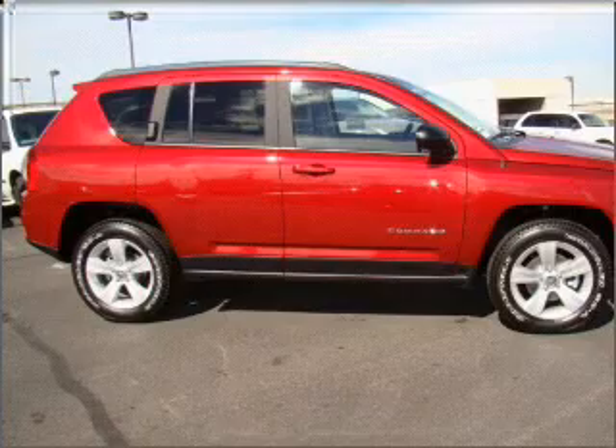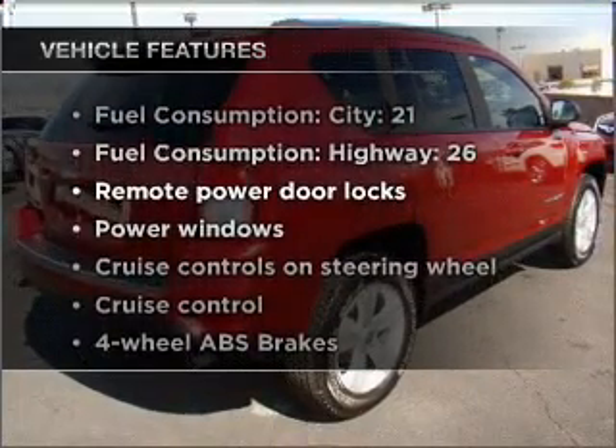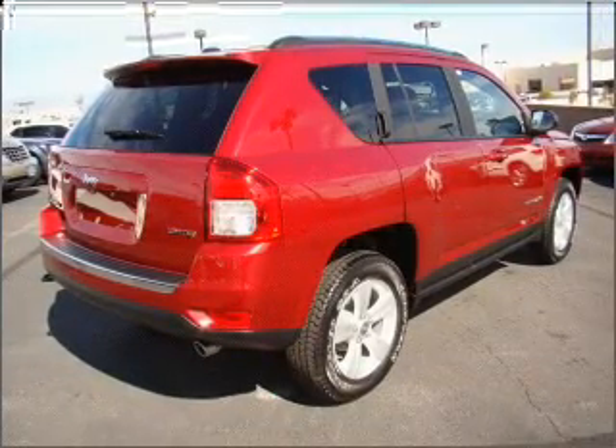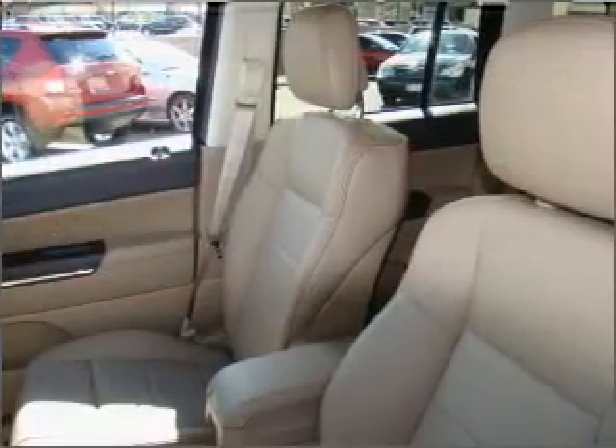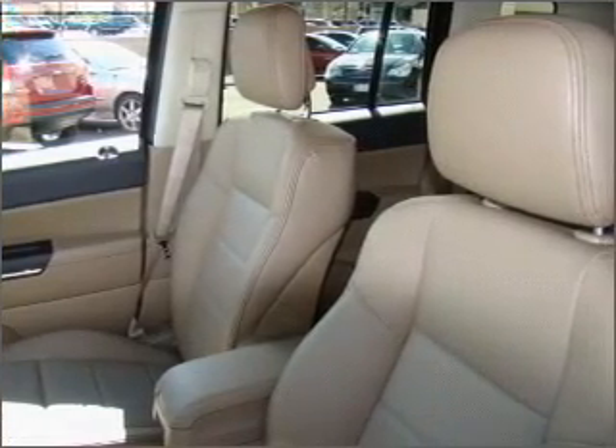The anti-lock braking system will keep you safe on the road. Plus, enjoy these notable features that are included in this vehicle: air conditioning, power door locks, power windows, power steering, cruise control, power mirrors, an AM-FM stereo with a CD player, and an adjustable tilt steering wheel.